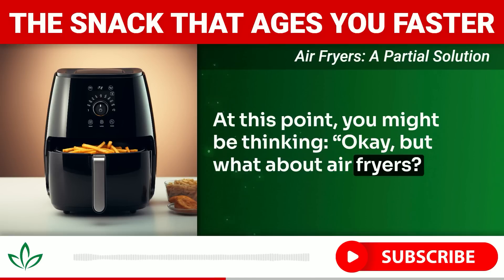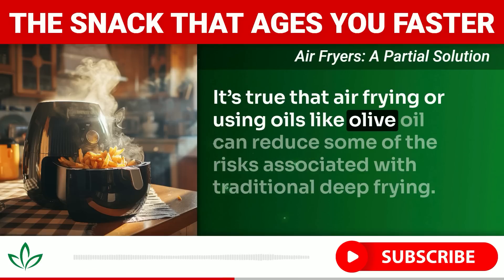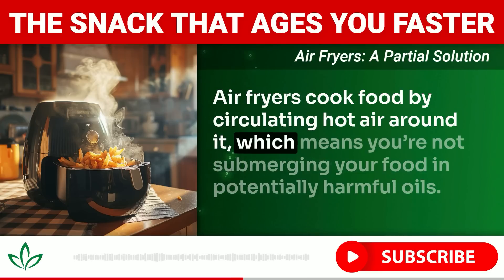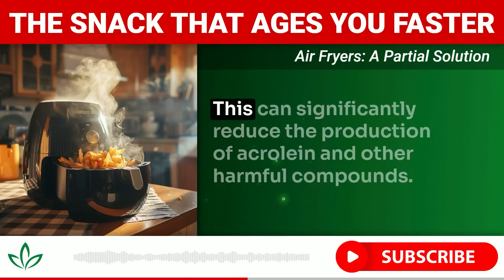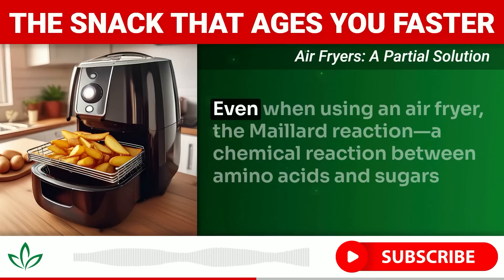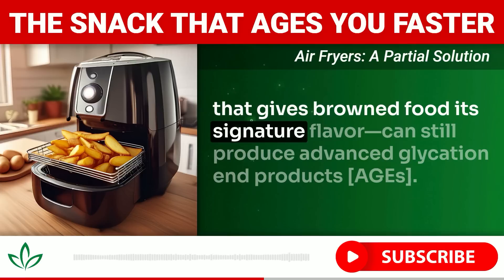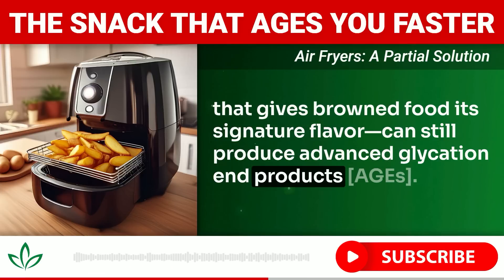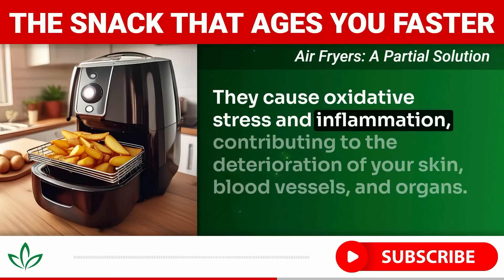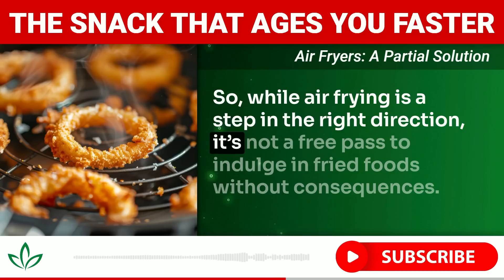What about air fryers or using healthier oils at lower temperatures? Air fryers cook food by circulating hot air, meaning you're not submerging food in potentially harmful oils. This can significantly reduce the production of acrolein and other harmful compounds. However, even with an air fryer, the Maillard reaction — a chemical reaction between amino acids and sugars — can still produce advanced glycation end products, or AGEs. These AGEs cause oxidative stress and inflammation, contributing to deterioration of skin, blood vessels, and organs.